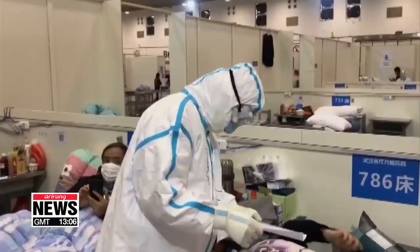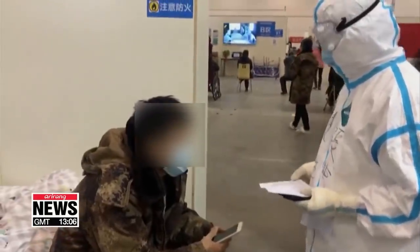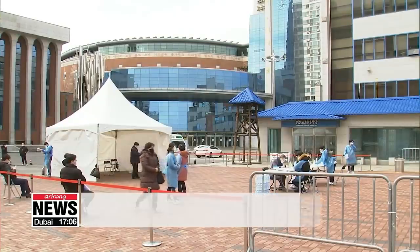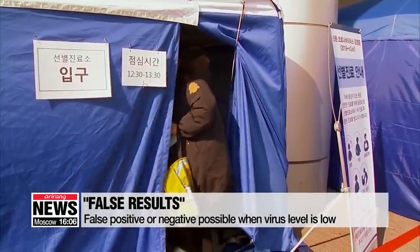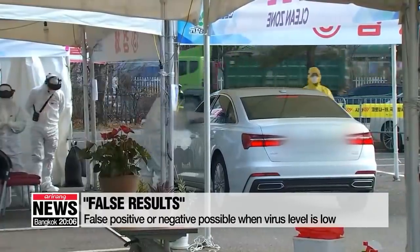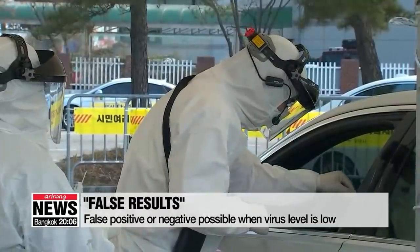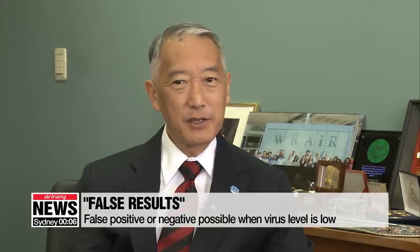Some cases of misdiagnosis have been reported in China due to contamination or destruction of samples. But even in optimal conditions, the results can be inaccurate. Especially at the early stages of infection, patients could have only a small amount of pathogens, and test kits may not be sensitive enough to detect the virus. That's why a patient is tested multiple times. It takes the virus a little while to grow — we are often at what we call the limit of detection — and that will mean that sometimes there are false positives or false negatives if the level of virus is too low.